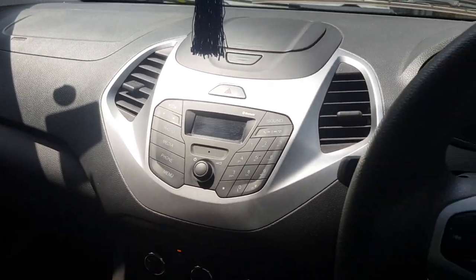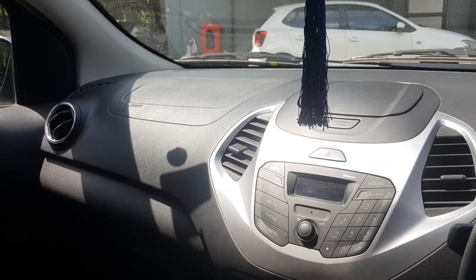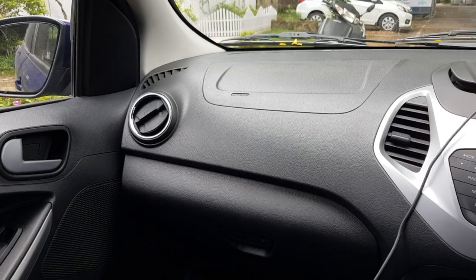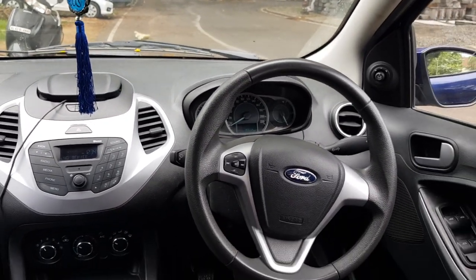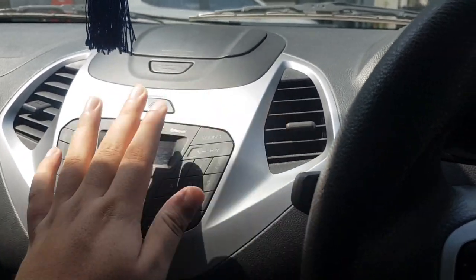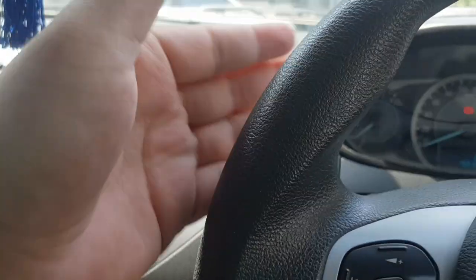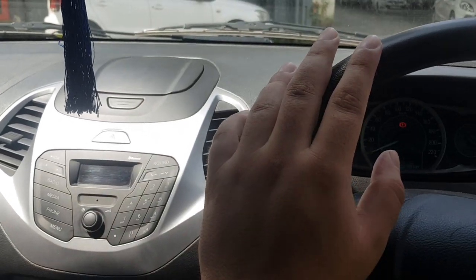Now we talk about the five things I wouldn't say I hate, but things that annoy me a lot about this car. Firstly, the vents — the way they are placed is not correct. The airflow is mismanaged by a lot. The best you can hope for is to just point it to the top and cool the entire cabin. If you try to direct it to your face, the steering gets in the way. I don't know why Ford didn't just place the vents in a better position.